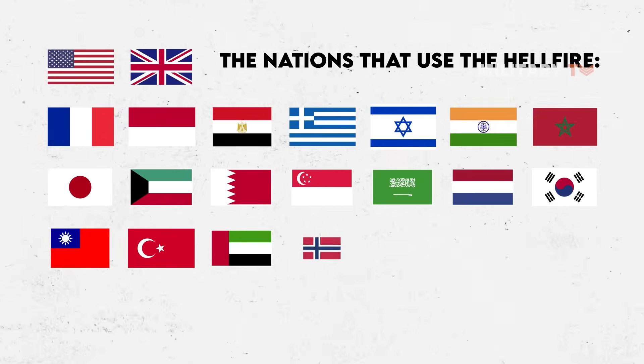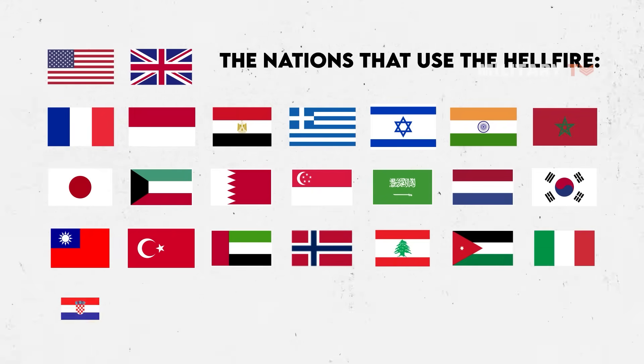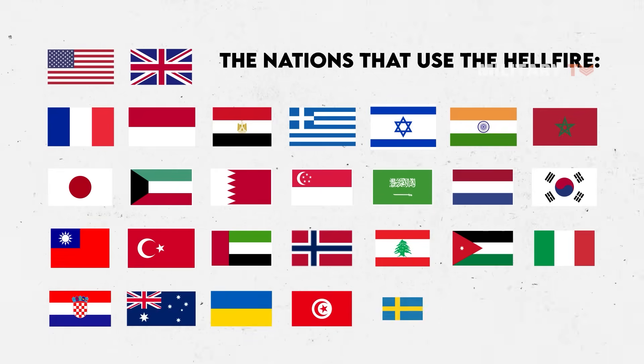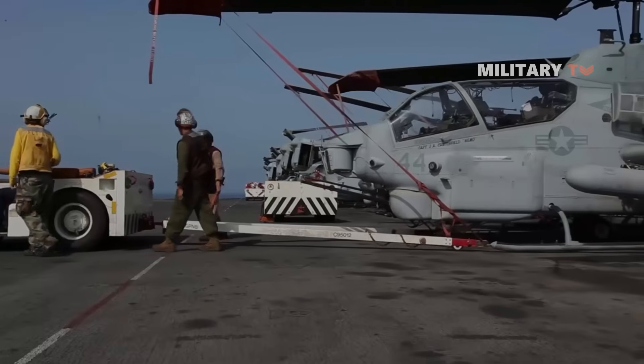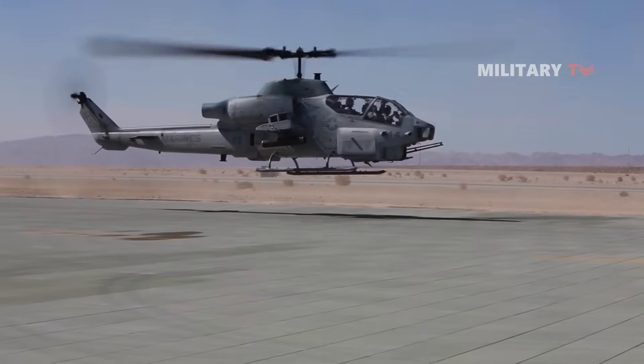The Hellfire's finest hours came in the 1991 Persian Gulf War, when Army Apaches claimed 500 Iraqi tank kills with the missiles — and that's not even counting Hellfire kills achieved by AH-1 Cobras. It's one of the reasons why the missile became America's favorite.